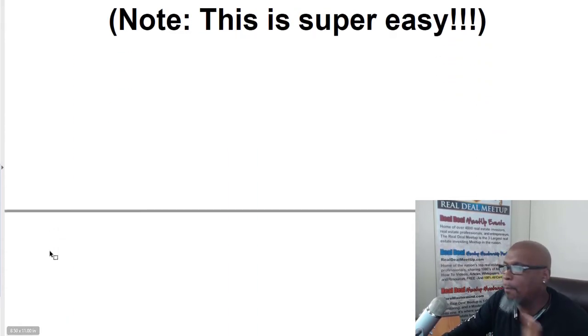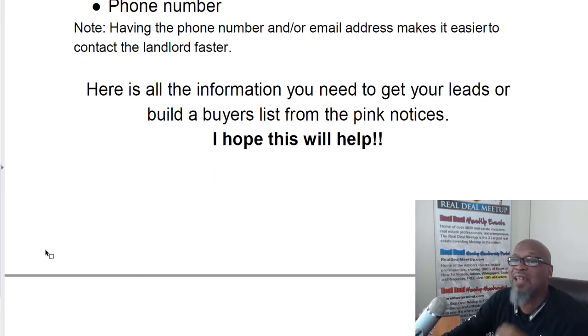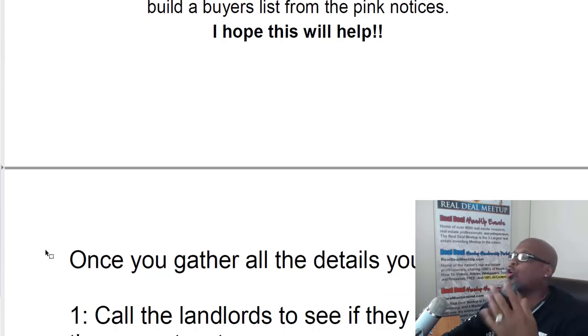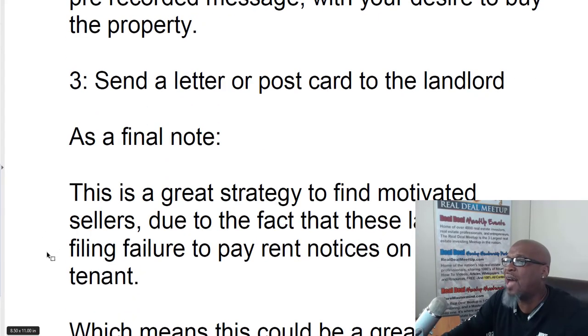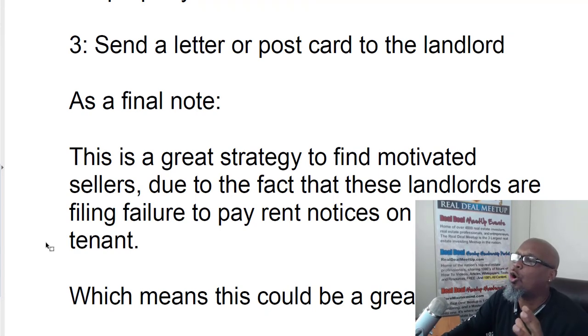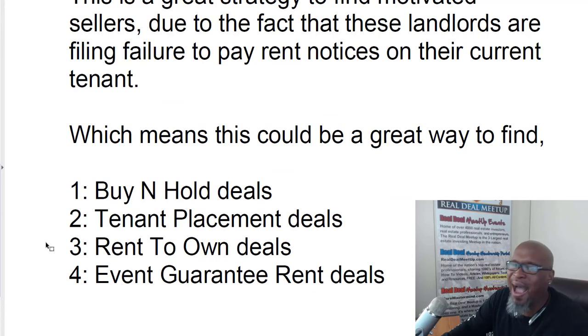There are a number of ways in which you can do that — you can easily send the person a letter, do a slide broadcast, cold calling, or hitting the person at their home. There's a lot of ways to execute these strategies and we've got them written out right here in the pink sheet. Keep in mind this is a great way to get all types of deals: buy and hold deals, tenant placement deals, rent to own deals, even guaranteed rent deals. Not one strategy is the same all of the time, but this is a great way to get motivated landlords.